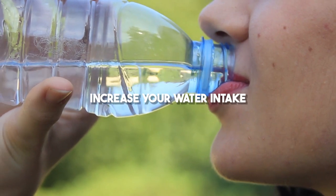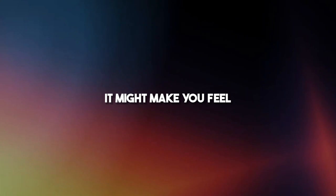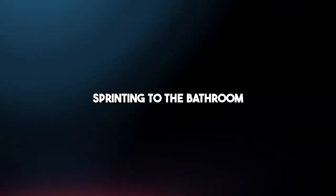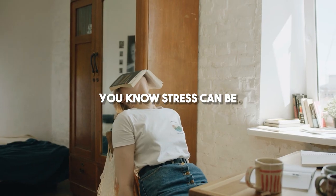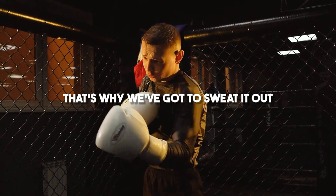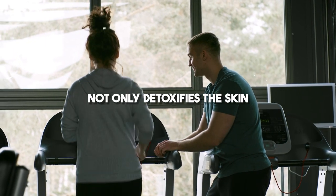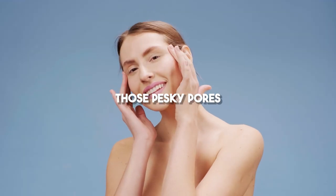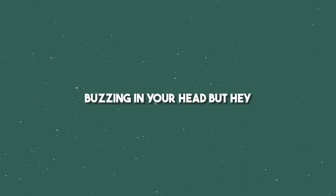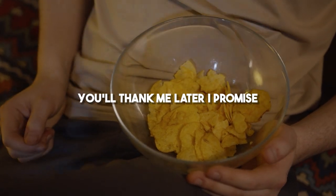And drink up — increase your water intake. Aim for a solid two liters every day. It might make you feel like you're constantly sprinting to the bathroom, but trust me, your skin will thank you. On to step three: Workout. Stress can be a real party pooper when it comes to your skin. That's why we've got to sweat it out and lower those cortisol levels. Working out not only detoxifies the skin but also unclogs those pesky pores. Enough with the Doritos and get moving — you'll thank me later, I promise.